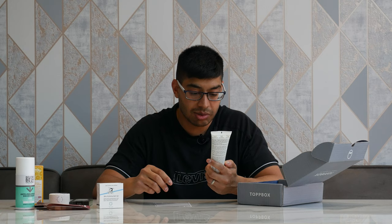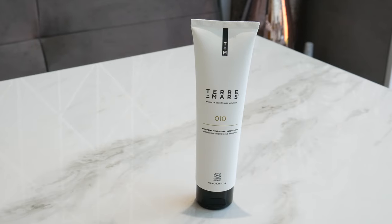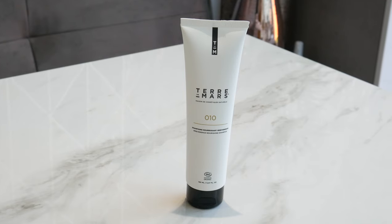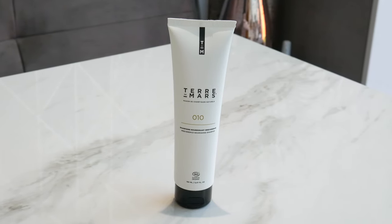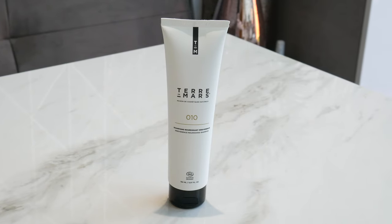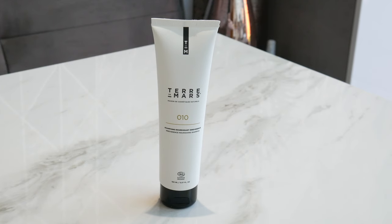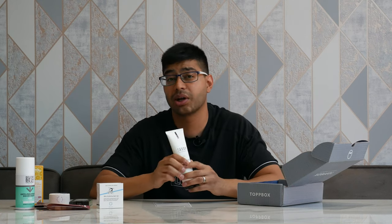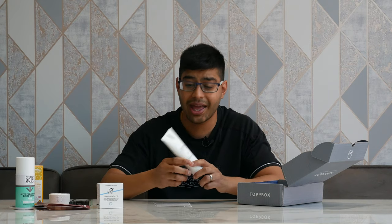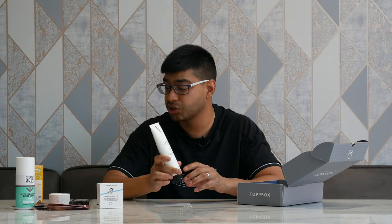Here we've got the Tiermars shampoo — a small bottle of really high-end stuff. I've actually seen this in a really nice fancy hotel so I know it isn't cheap. It's 150ml and it's £19 just for that little bottle. Because I selected short thick hair in the personalisation, they've sent the right stuff for me, and I'm looking forward to giving it a go.